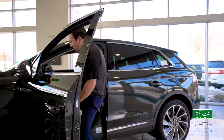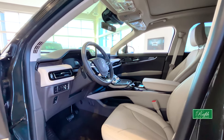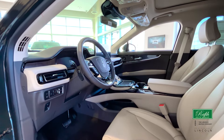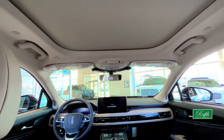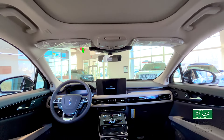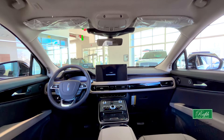We have your standard features: power windows, power locks, and even heated mirrors on this one. Heated seats, cooled seats, heated steering wheel, and dual zone temperature control. There's also a panoramic sunroof, navigation, and the Lincoln Way app — giving you the ability to lock, unlock, and remote start your car all from your mobile device or iPad.